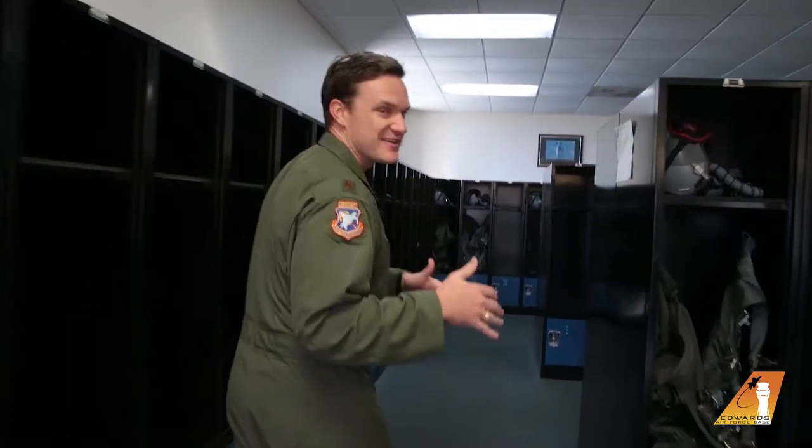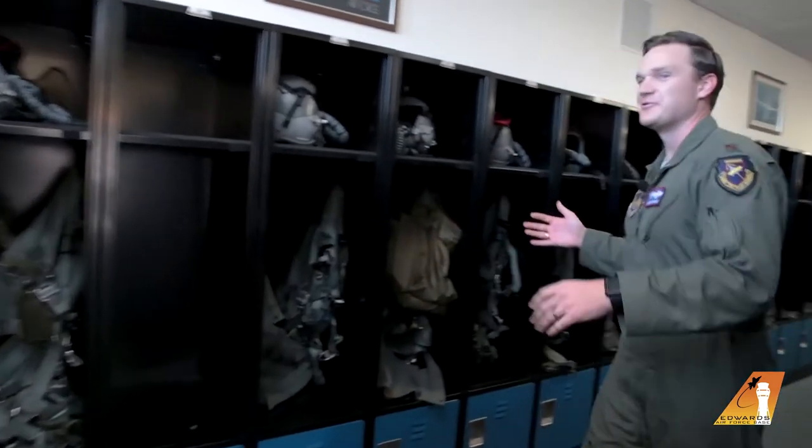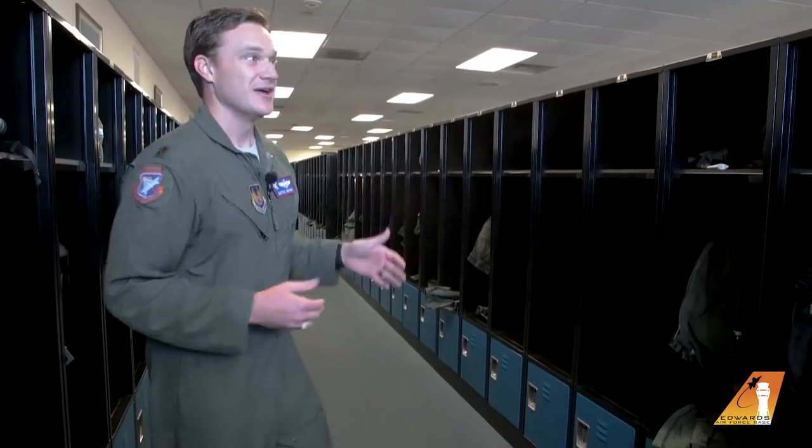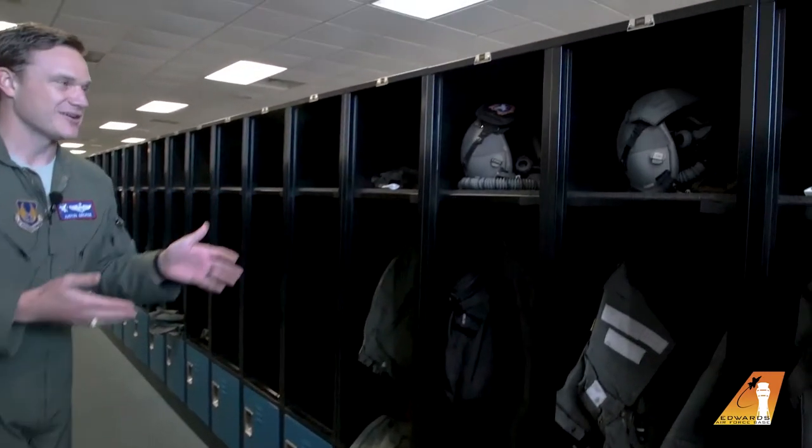The first stop on our journey to getting ready to go fly is what is called Air Crew Flight Equipment. This is where we keep all of our stuff that's going to keep us safe while we go do our missions and teach our brand new test pilots how to do the test thing. What you'll see here is a lot of lockers — similar to what you have at your school — where each student and instructor has their own locker. Locker number 95 happens to be mine.